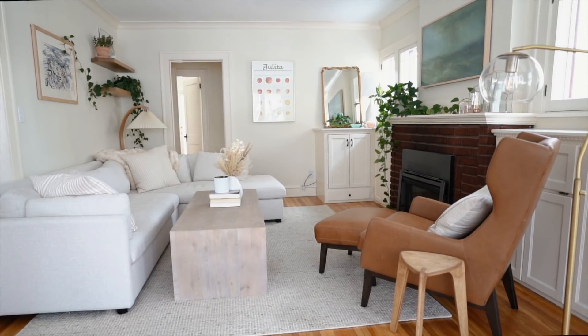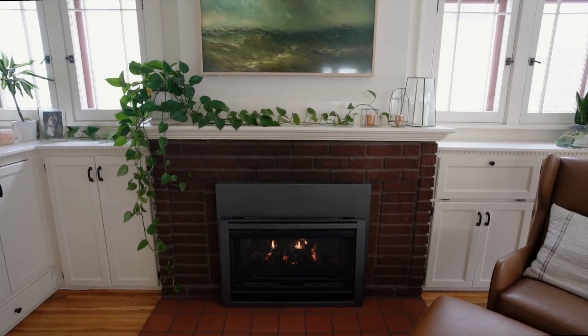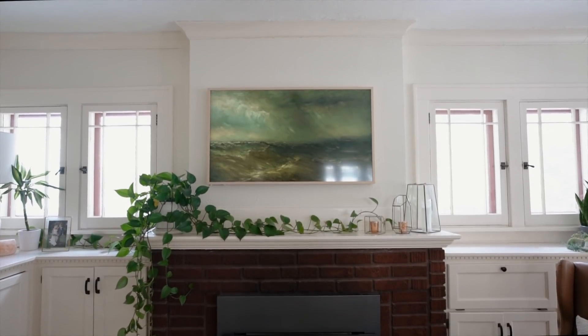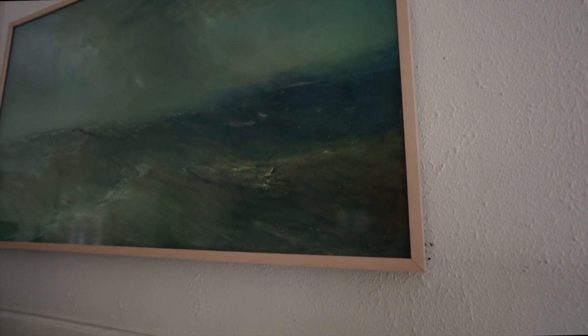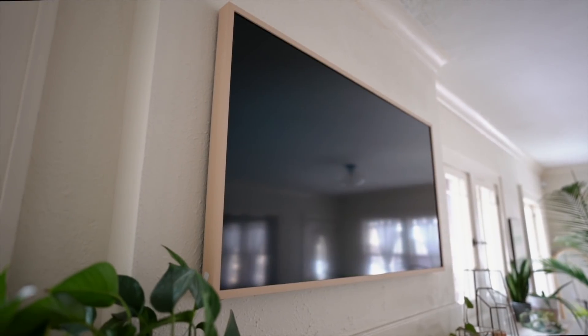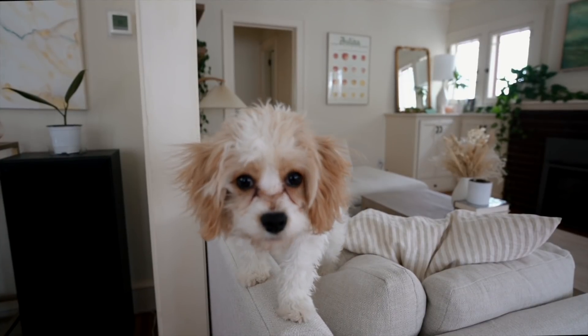So with that in mind, let me show you around. My favorite room is the living room. I love the fireplace, and above it hangs a beautiful painting — or so it seems. It's actually a TV. Andy and I love watching movies, so it's really nice to be able to do that in our main living area without having the focal point of the room be a big black box.